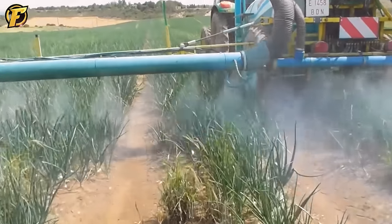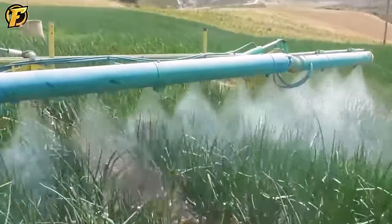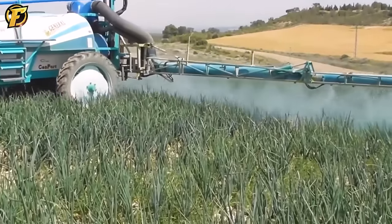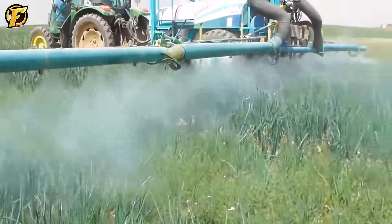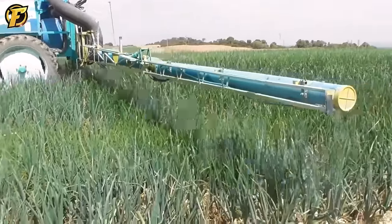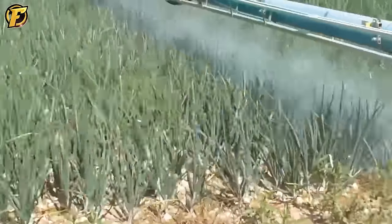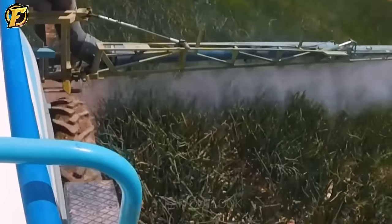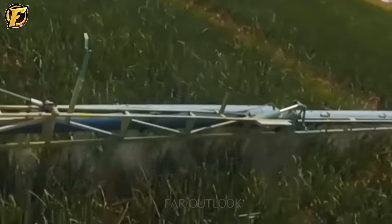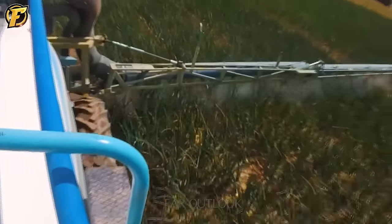The Nebulizador 3000 Neo Twin Varus 18 Tibolas is an impressive innovation in agriculture, bringing surprises in terms of efficiency and ability to care for plants. Specially designed for working with onions, this device demonstrates intelligence and versatility in protecting and creating ideal conditions for plant growth. With a set of 18 mist spray bars, the Nebulizador 3000 can cover a large area, effectively fighting pests and harmful insects. Precise control of the Neo Twin device allows for even distribution of the liquid, leaving no marks on the plants.